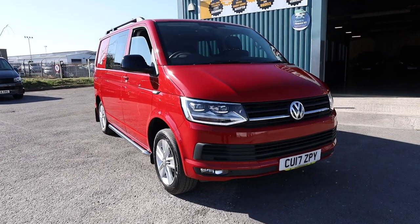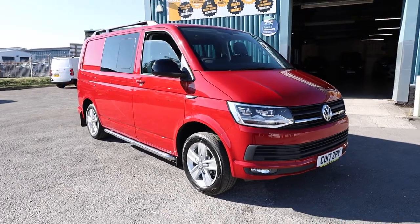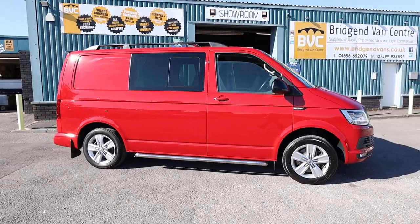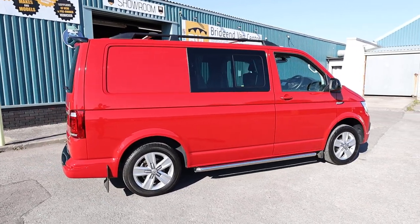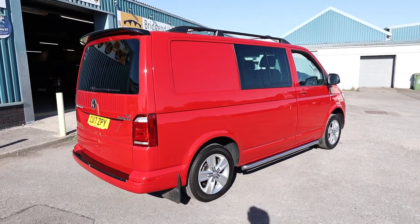Here we have for sale our 2017, on a 17-plate Volkswagen Transporter. This is a T6, which is the shape. This particular van is a T32, meaning it's got a 3.2-ton gross vehicle weight. This one has got the 2.0-litre TDI diesel engine producing 150 brake horsepower, and is accompanied with a 6-speed manual gearbox.